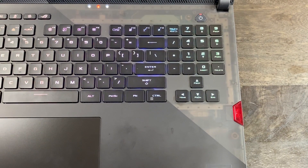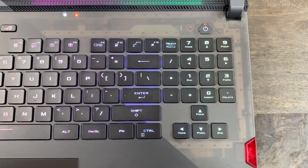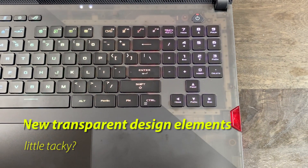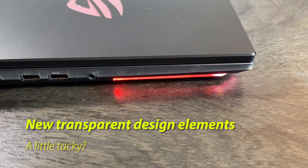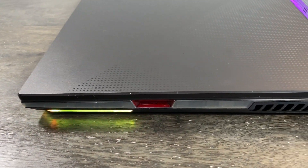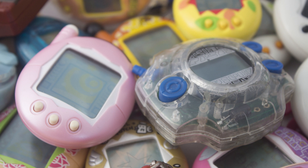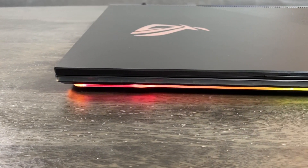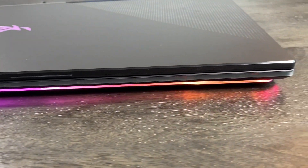While you're looking at the keyboard, you're likely to notice the other big change to the Strix here, which is a new focus on transparent elements in the design. ASUS told us that the goal was to give the laptop a cyberpunk-y feel, but it reminded me more of a gimmicky old Nintendo 64 controller than anything else — or maybe a Tamagotchi. I love those gimmicks, but they maybe don't belong in what's otherwise pushing itself as a premium device.